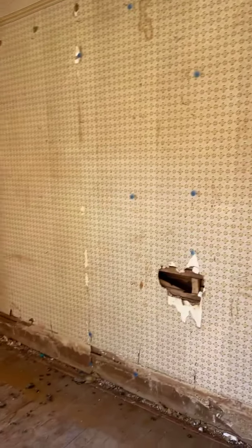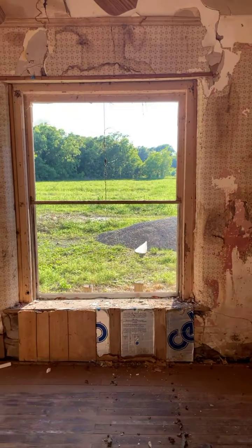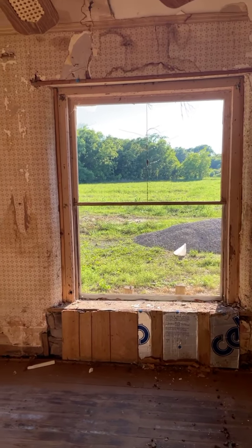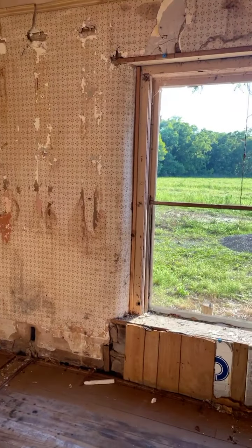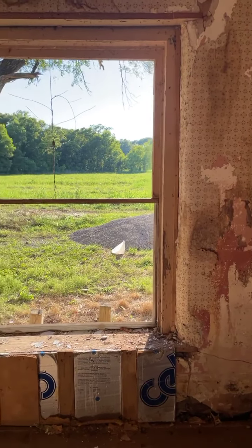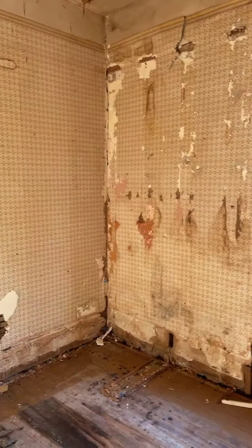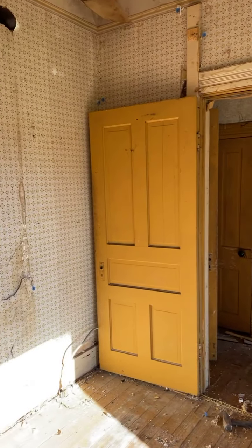A lot of the original trim is gone — some of it was still intact underneath the wood paneling but for the most part it is gone. However, you can tell that around the windows the curved plaster looks pretty good, and most of it we just need to get the wallpaper down so we can see the plaster behind it.